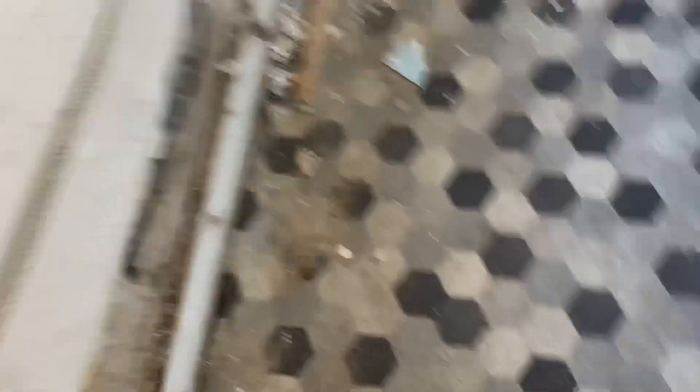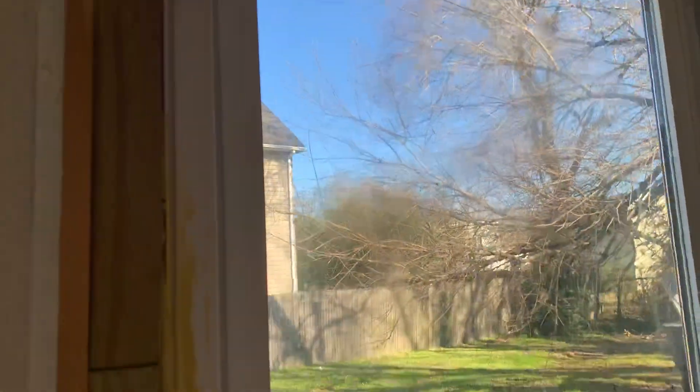Continuing on down the hallway, there's some more work to be done. There's vinyl flooring in here, some more work needed as well, and there's a hole right here by the electrical. This window appears to be in good shape — looks somewhat new.